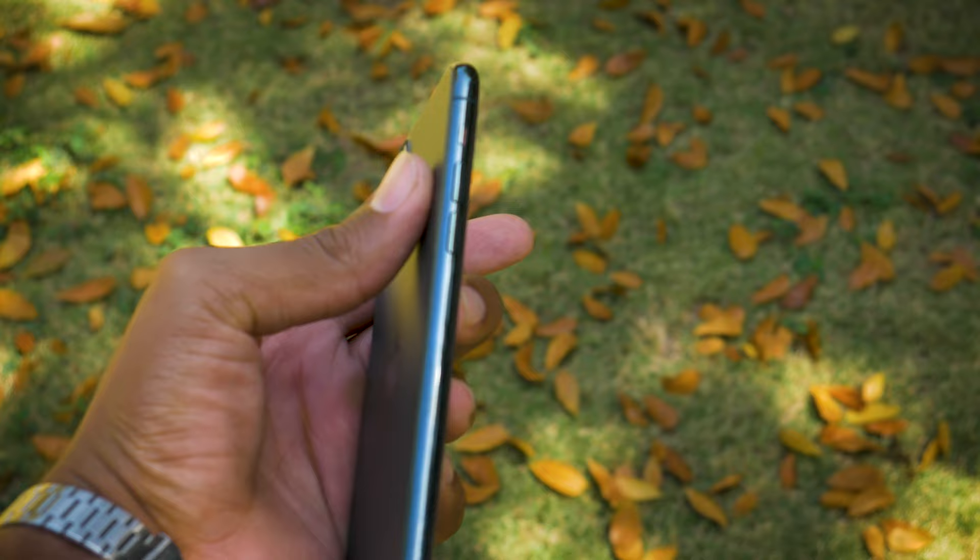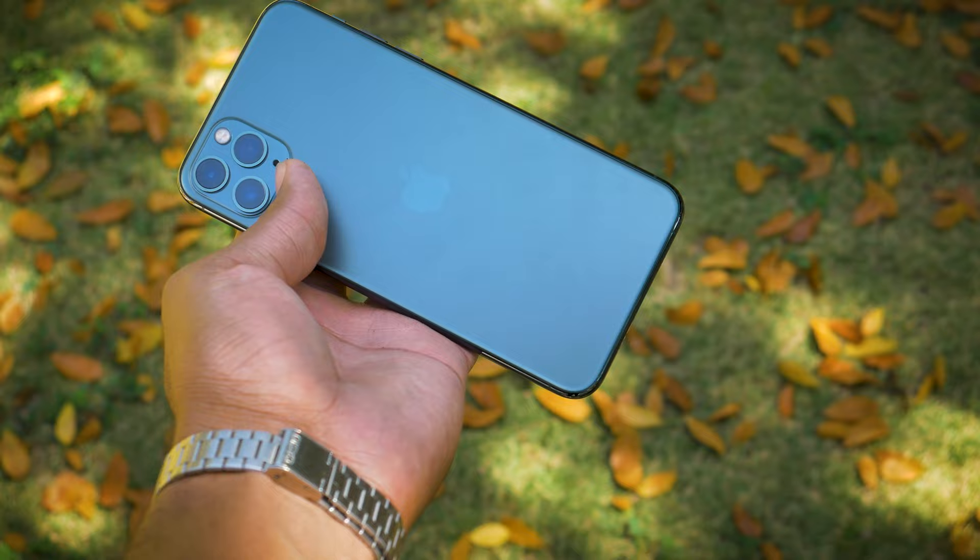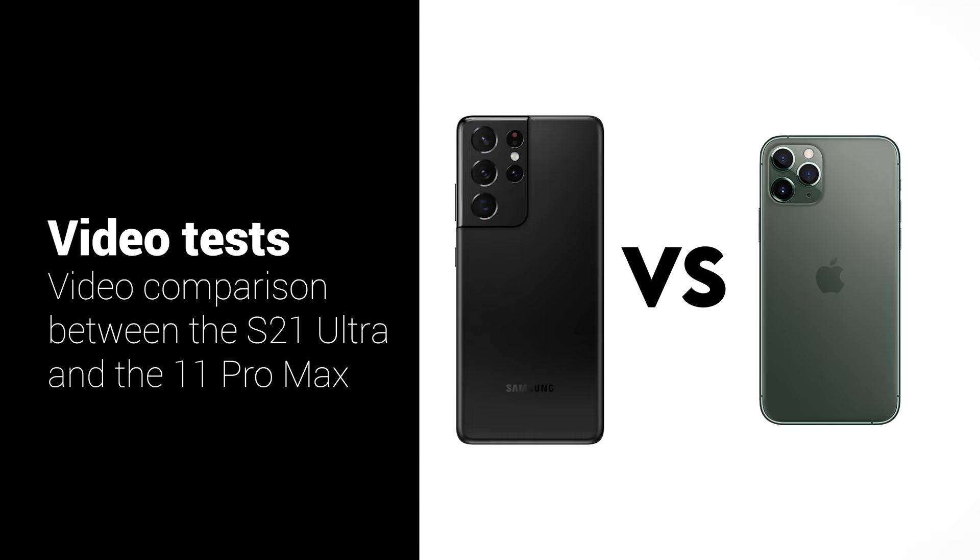For the photographic comparison, I will be focusing on the front cameras, portrait mode from the front cameras, portrait mode from the rear cameras, telephoto comparisons, wide-angle comparisons, and ultra-wide-angle comparisons. So let's dive right into these comparisons.